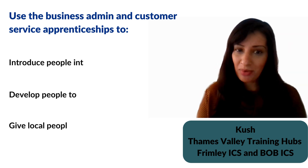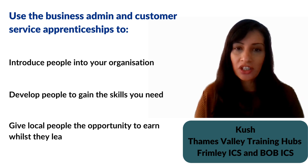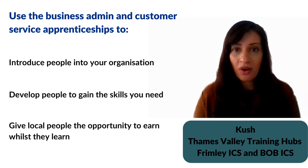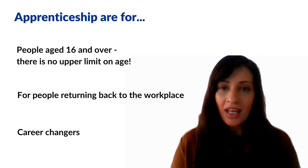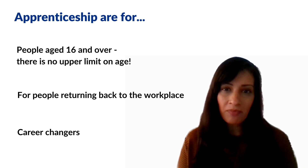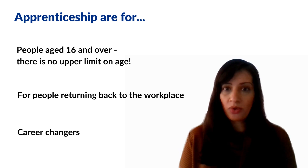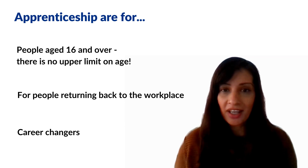Business admin and customer service apprenticeships are a great way of introducing people into your organisation, providing them with the key skills that you need whilst giving them an opportunity to earn whilst they learn. The rules on apprenticeships have changed significantly — anyone over the age of 16 can apply. This means you will attract young people, but also people returning to the workplace or wanting a career change.